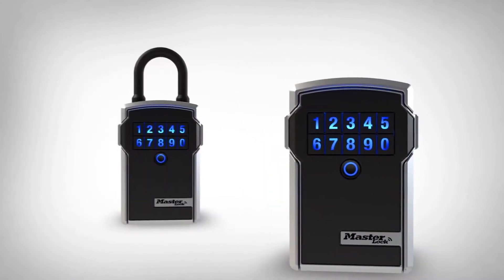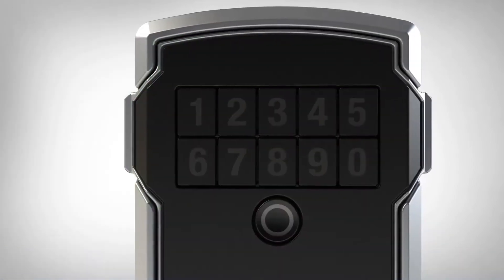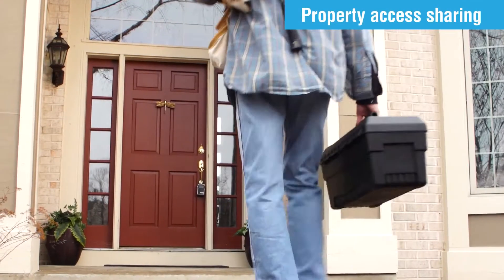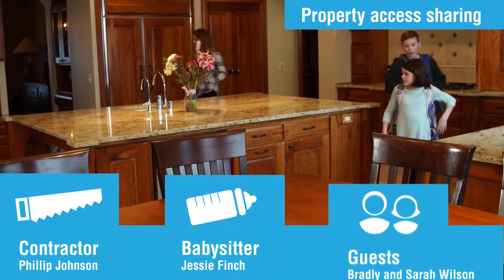That's why we developed our new Bluetooth enabled lockboxes where the key is your smartphone. They're smart, dependable, and they keep up with your lifestyle to help you protect and manage who has access to your property and when, right from the palm of your hand.